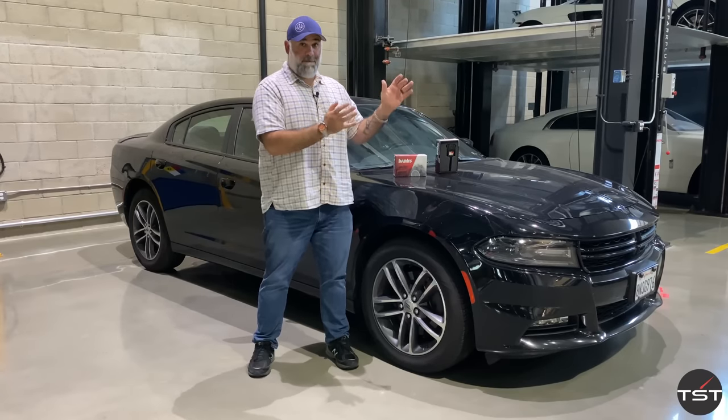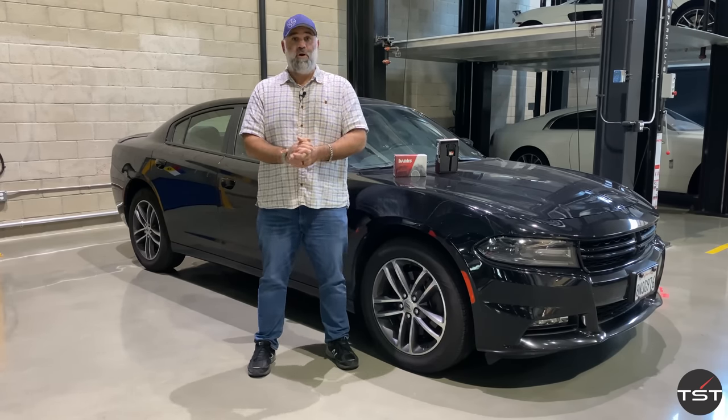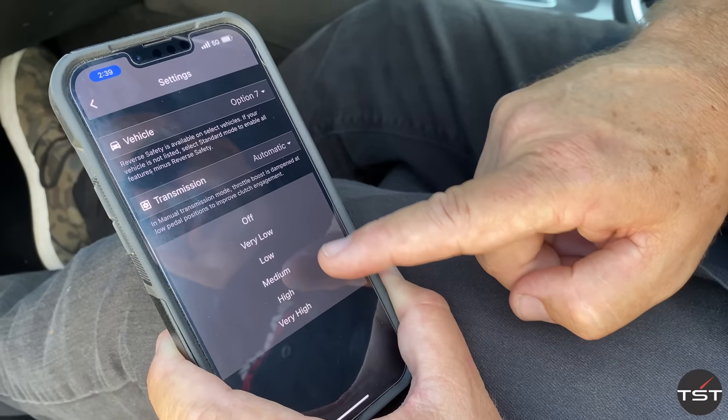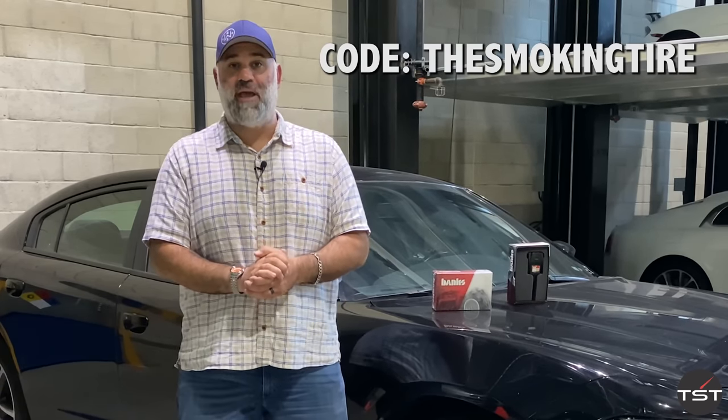If it works that well in a boring, dull rental Charger, imagine how well it could work in a turbocharged sporty car or a diesel truck. Turbo cars are particularly adept for this. It's got a special patented feature returning your throttle response to stock when you put the car in reverse. And if you don't want it too touchy at low speeds, you can set a speed threshold so it doesn't increase sensitivity below 10 miles an hour. There are applications for hundreds of cars and trucks — go to bankspower.com. Use code THESMOKINGTIRE at checkout to get 10% off your Pedal Monster from Banks Power.